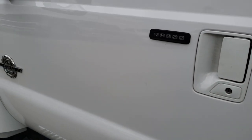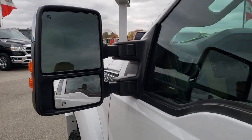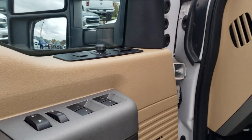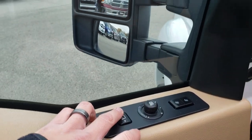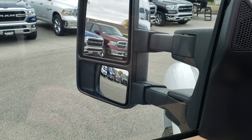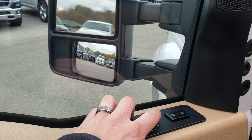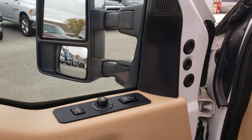Driver's side door has code entry and we do have the code for that. It has power scope mirrors — they power fold in and power telescope out. Power windows, power locks, and power mirrors. You press the button out and the mirrors will go out, and if you get it in the middle and pull it down, the mirrors will actually power fold in for you. Nice feature.